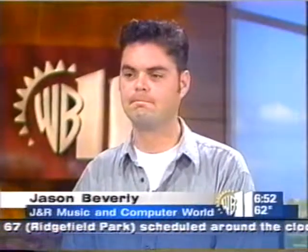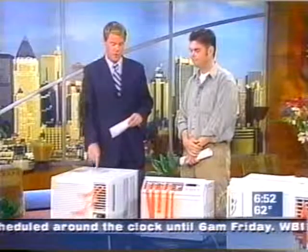Luckily, Jason Beverly from J&R Music and Computer World is here, and he's brought in some air conditioners. Welcome to the show. You know what? When you don't have one of these,